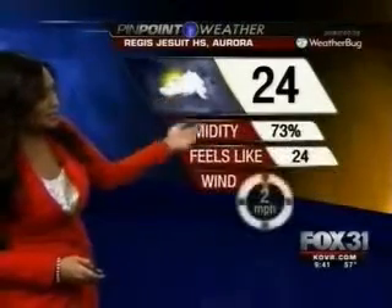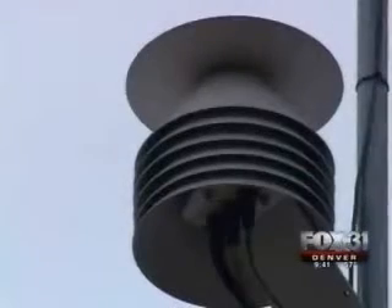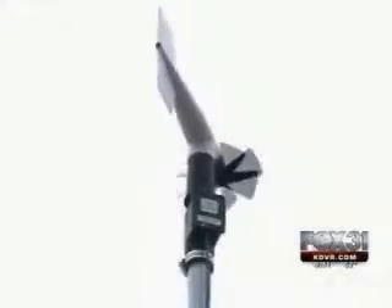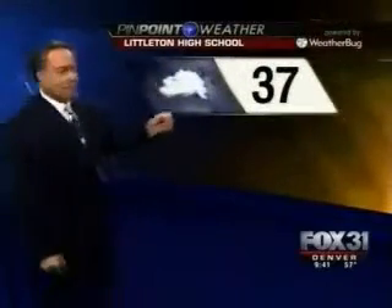Regis Jesuit High School on our Weatherbug Network is reporting 24 degrees with mostly cloudy skies. You've probably seen us using it in our weathercast, and it's what sets us apart — the only weather TV station in Denver able to use the Weatherbug data. No longer do you have to use data from the airports. Our data is in the schools that your kids attend, the businesses that your audience shops at. The power of Weatherbug is a real-time network in the neighborhoods and cities that your viewers live in.